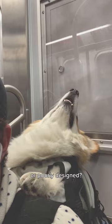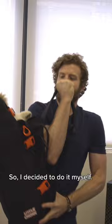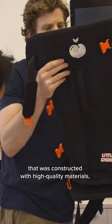I was tired of waiting for someone else to create a safe and supportive dog backpack, so I decided to do it myself. For the past two years, we've been working with some of the best designers and specialists in the world to design, develop, and test the heck out of a comfortable, safe dog backpack that was constructed with high quality materials. It's easy to use, and also it looks really dope.